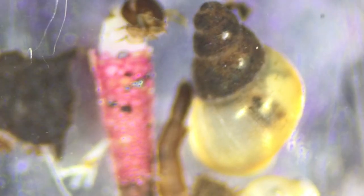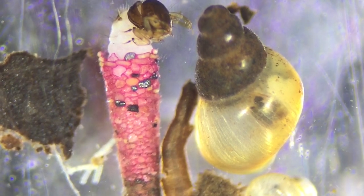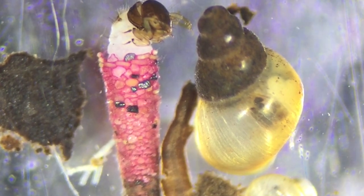It was first identified out west in Idaho, back in the 80s, and since then has spread to a number of rivers out west, sometimes reaching numbers above 300,000 per square meter. Just immense numbers. And as mentioned, it's a macro invertebrate, so it is feeding on the algae and materials that form the base of the food chain, and that can change the resources available for fish.